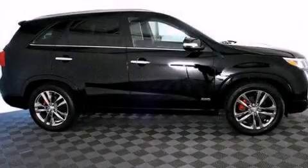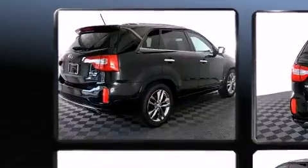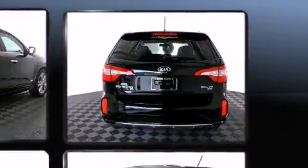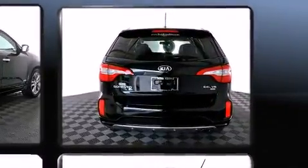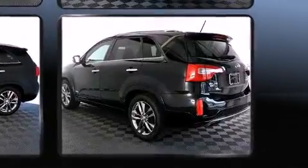Take command of the road in the 2014 Kia Sorento with just over 30,000 miles on the odometer. This four-door sport utility vehicle prioritizes comfort, safety, and convenience. It features an automatic transmission, front-wheel drive, and the 3.3 liter six-cylinder engine.